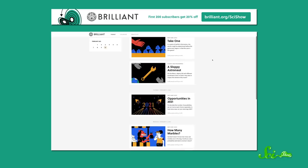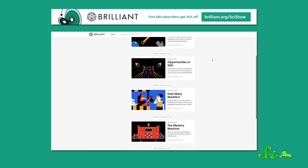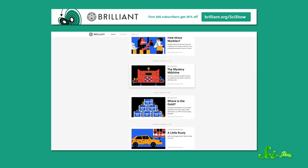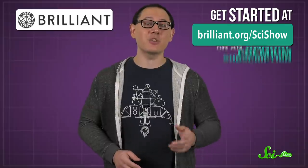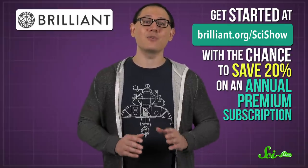And now, because every sponsor wants to be mentioned in the same breath as poop, let's talk about Brilliant. Brilliant's daily challenges will help you get just that little bit smarter on the regular, and practice the reasoning skills that scientists needed when they asked whether pandas might have a good reason for rolling in dung. Each challenge also ties into a whole interactive course, if you want to learn more. You can get started at brilliant.org/scishow, with a chance to save 20% on an annual premium subscription. Thank you for your support.